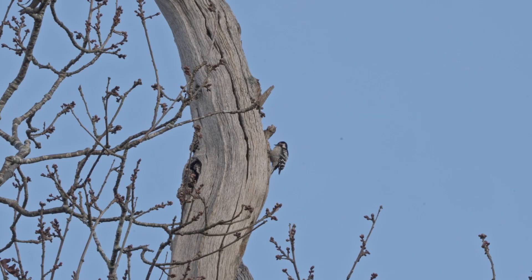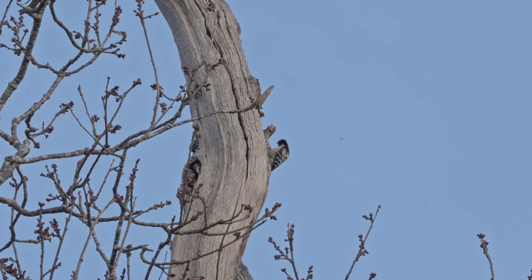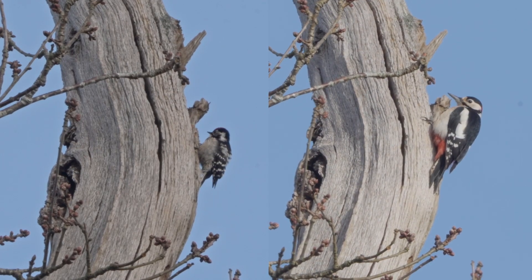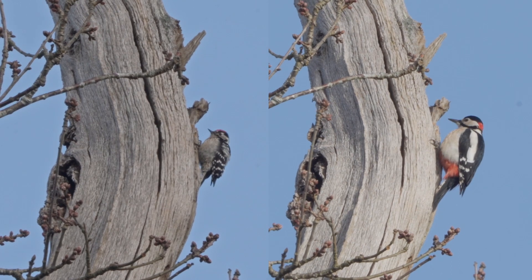It was obviously a popular spot because they both kept returning, and it must resonate perfectly for them. I thought it would be useful for identification purposes to split the screen and get the two birds at pretty much the same scale so you could see the difference in size. The lesser spotted on the left — its diminutive size helps to distinguish it from the much larger cousin, which has a sort of red rump and lacks the white bars found on the wings of the lesser spotted.